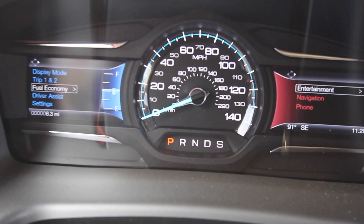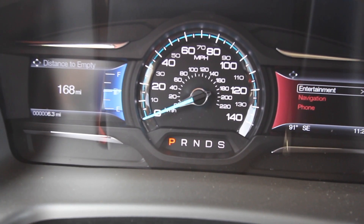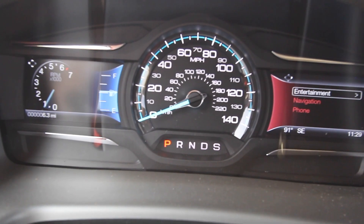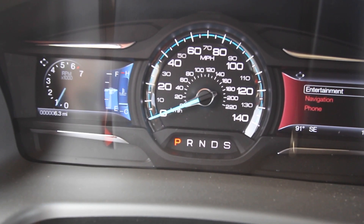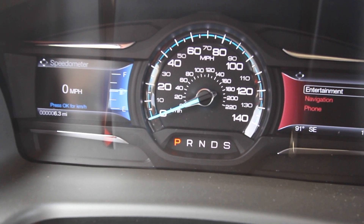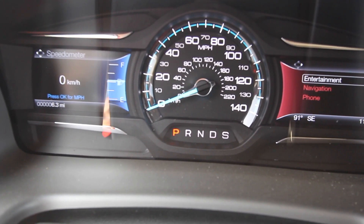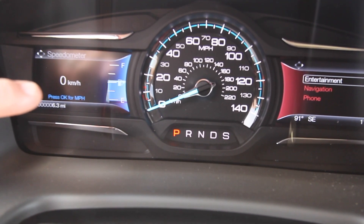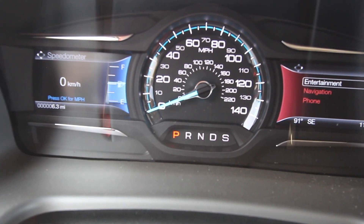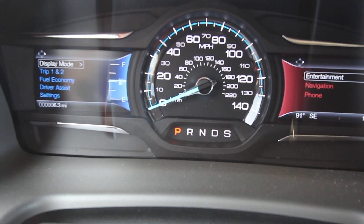Driver assist, fuel economy, trip display, mode — we can look in there. Here's something kind of interesting — check that out: RPM, fuel, mile per hour. And then you can press it and there you go — you can have it displayed in kilometers! That's pretty sweet. I'm glad we figured that out. Hopefully that helps answer some of the questions that you had.